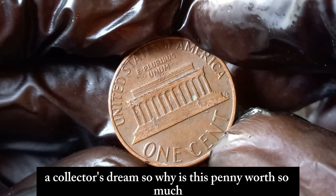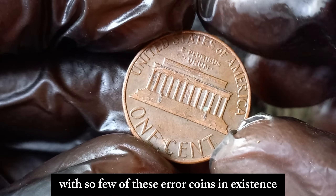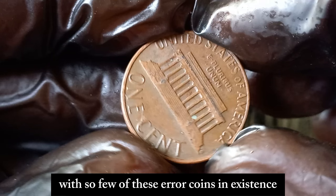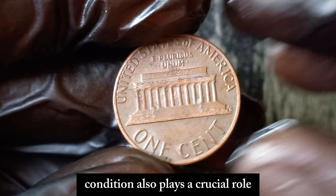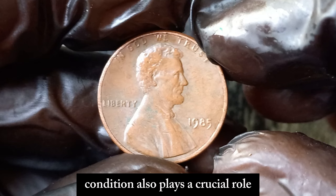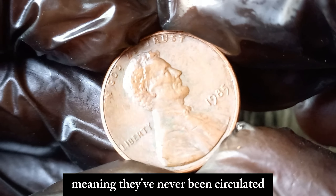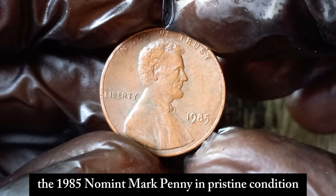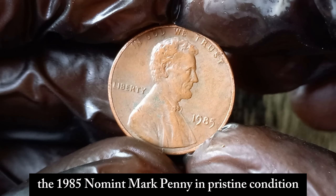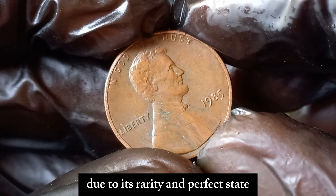So why is this penny worth so much? It's all about rarity and demand. With so few of these error coins in existence, collectors are willing to pay top dollar to own one. Condition also plays a crucial role — coins that are in mint state, meaning they've never been circulated, can fetch higher prices. The 1985 No Mint Mark penny in pristine condition has reached its jaw-dropping value due to its rarity and perfect state.